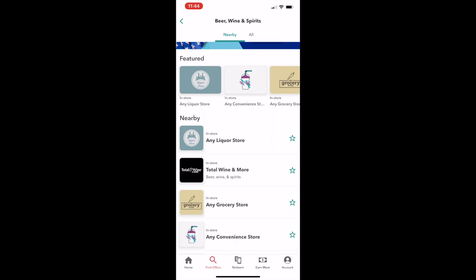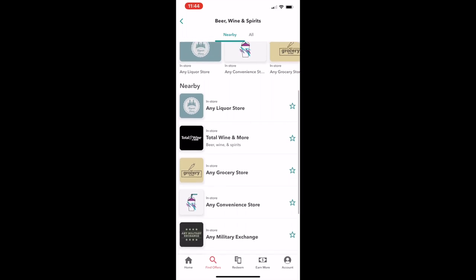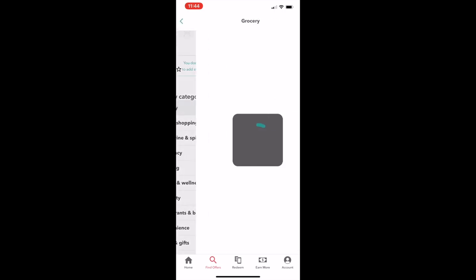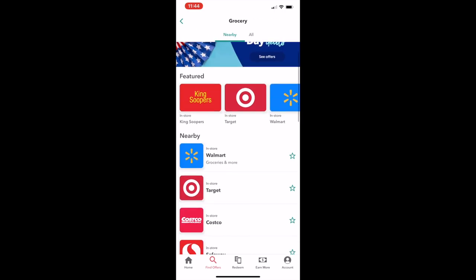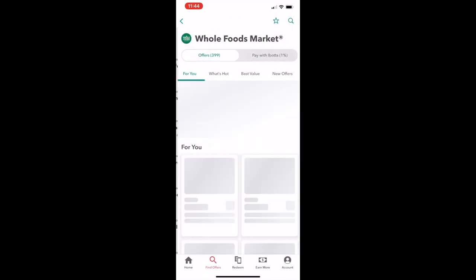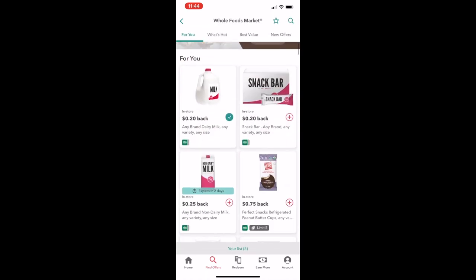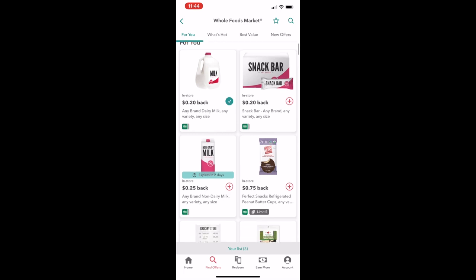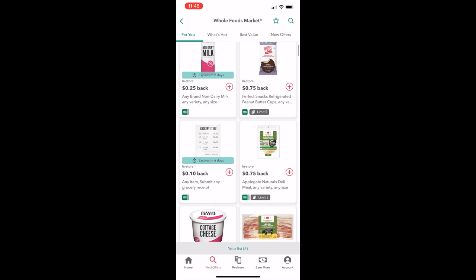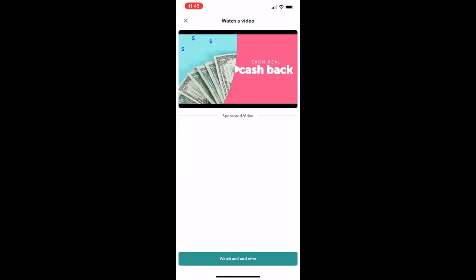I don't drink very much, so I usually just use Ibotta for groceries. So just pick any grocery store you want — they have a ton. Basically how it works, you can get 20 cents cashback on a gallon of milk if you want, or any item at 10% cashback on that receipt. So if you just go to that store, you'll get 10 cents back no matter what, and then you can choose different things.